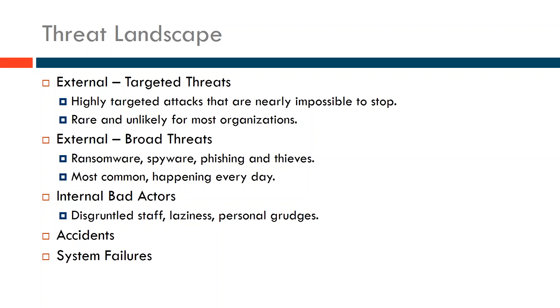Next there are external broad threats — these are the things organizations deal with every day, and this is very, very common. 501 Commons provides IT services to a number of nonprofits and we see this all the time. The number of attacks is increasing daily against all nonprofits. There's ransomware — software that encrypts all the files on your server or desktops and makes you pay bitcoin to release them. There's spyware, phishing attacks to get passwords to bank accounts, and thieves who want to break into your computer to use your computing power.